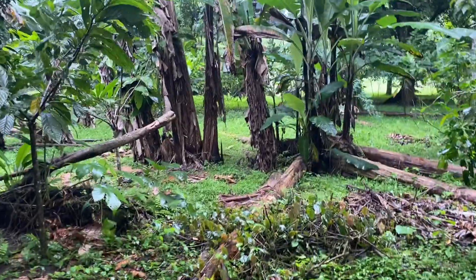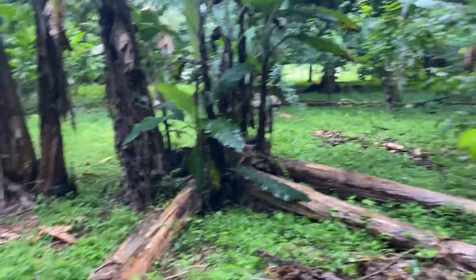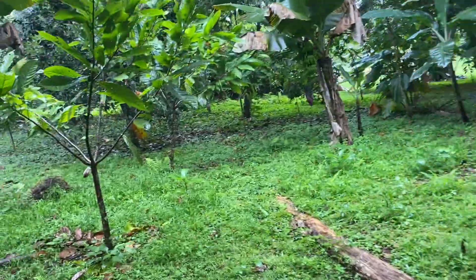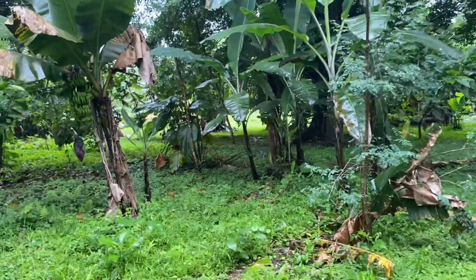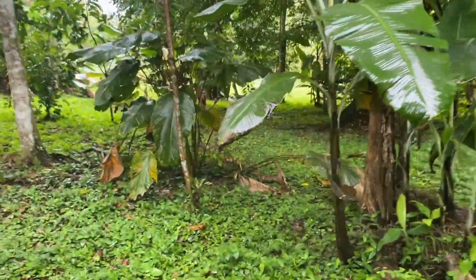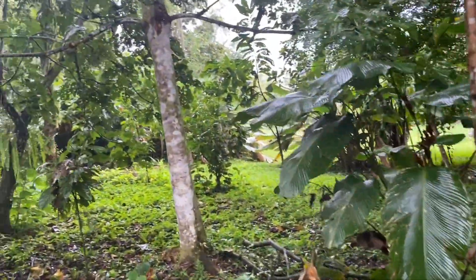Today we are in western Panama looking for millipedes. There are large flat form millipedes out here and there are giant round form millipedes, so hopefully we're able to find a good number of species — conditions are pretty good for them. We'll do a little bit during the day and I think we'll look at night as well.